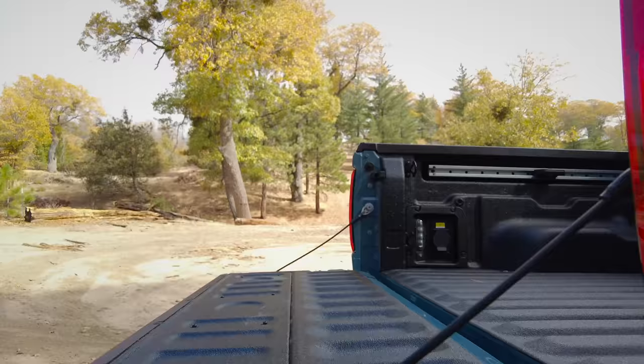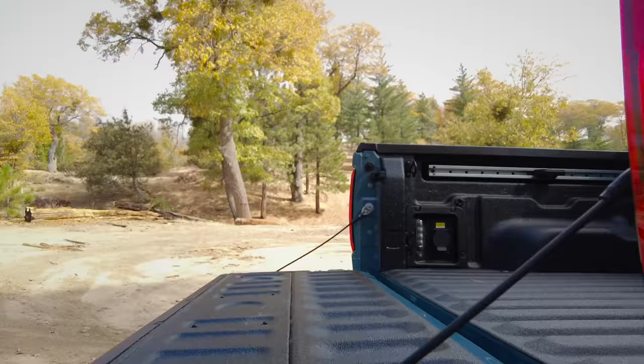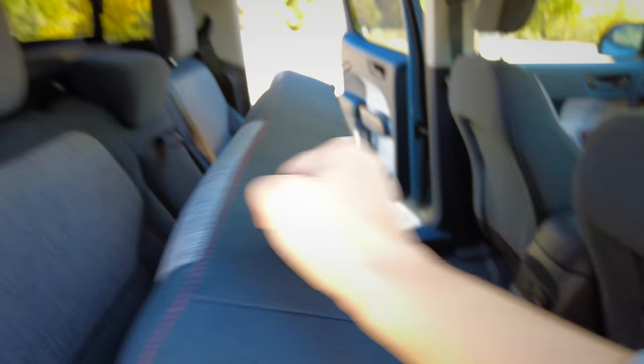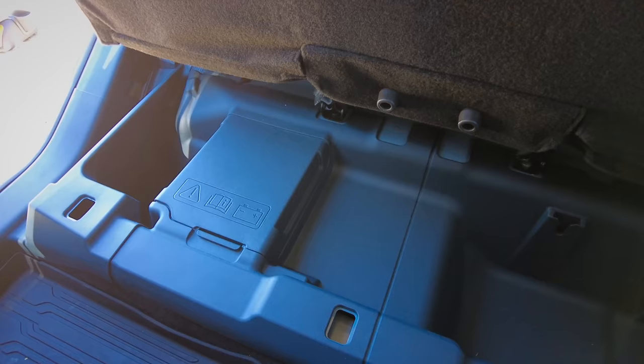One more bed thing: if you want a drink and a friend also wants a drink at the exact same time, there are two bottle openers. Supplementing all the cargo space in the bed, the interior has a ton of cargo space — there's an under-seat storage area in the back.